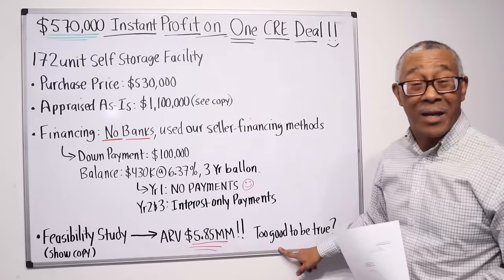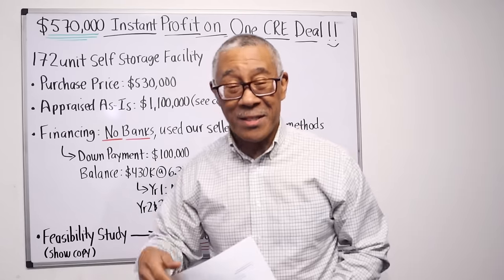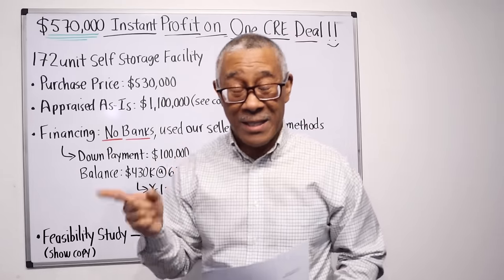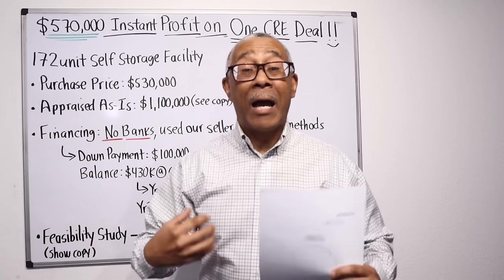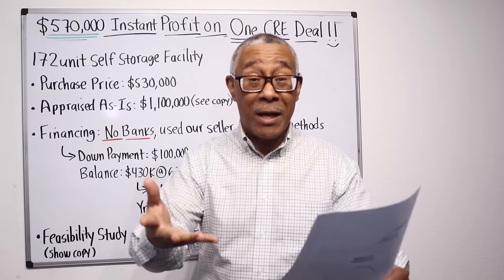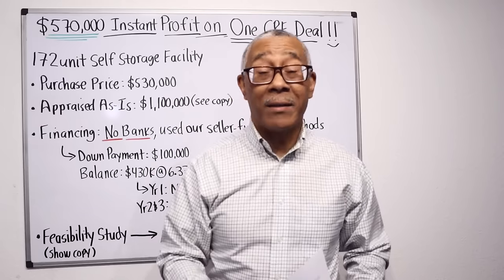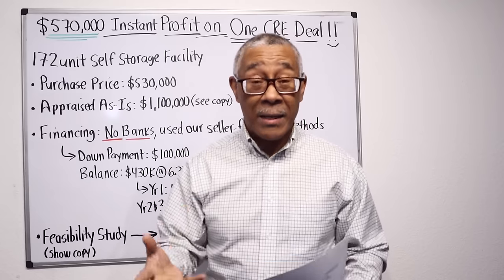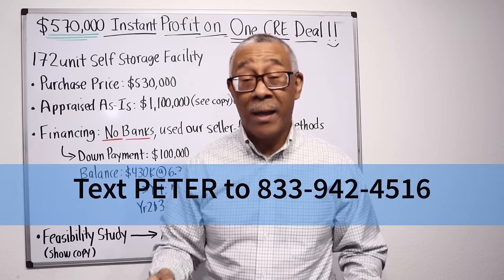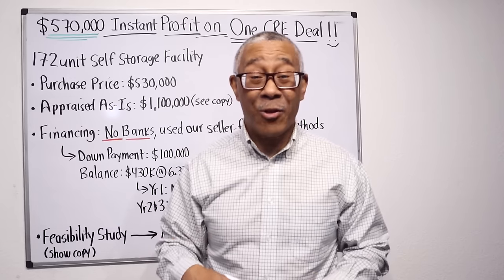Does this sound too good to be true? Watch this video and you'll see exactly what Preston did. And then when we come back, I will share with you how to put yourself in Preston's shoes and do exactly what he did. During this video, if you have any questions, text me at 833-942-4516 and I'll answer your questions.